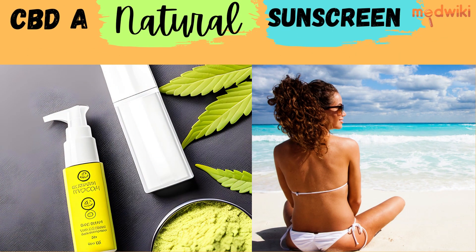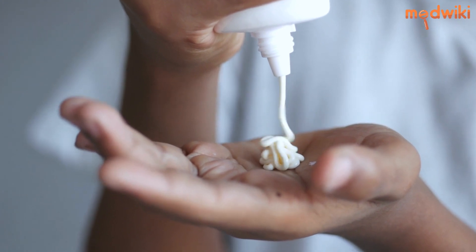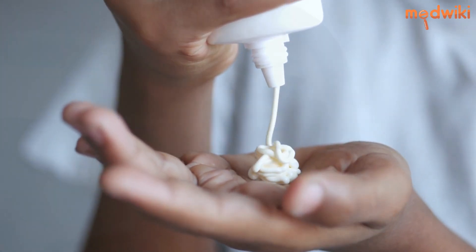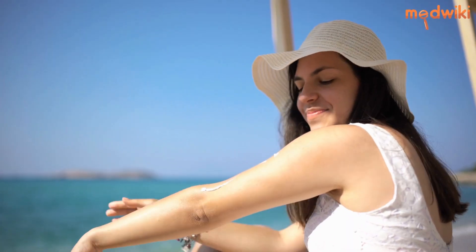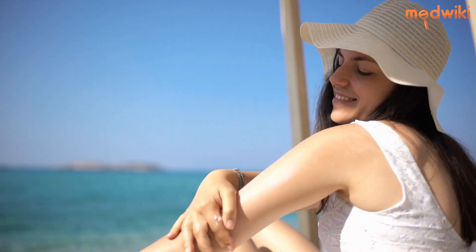Can CBD sunscreen protect your skin better? CBD is a trendy ingredient in the skincare industry. Nowadays, many people are curious to know about the benefits of CBD products, including sunscreen. But the question is, can CBD sunscreen protect your skin better?